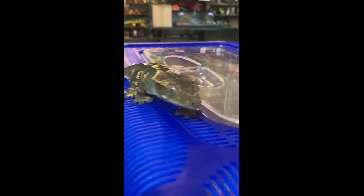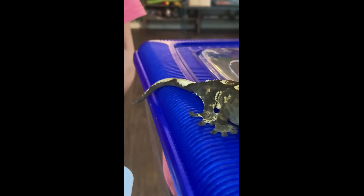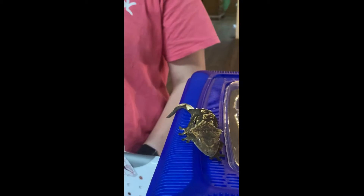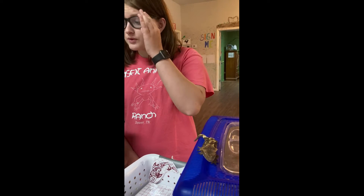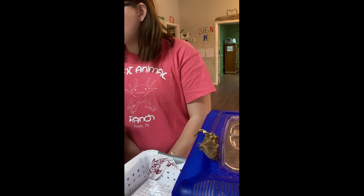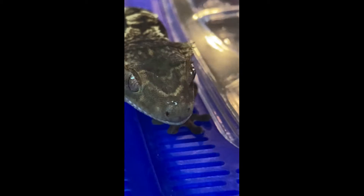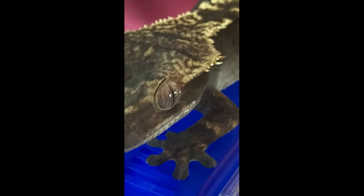With that being said, they were discovered in 1866 by French zoologist Alphonse Guichenot, and were thought to be extinct until rediscovered in 1994 by Robert Seipp on an expedition. There is little research on them, and their lifespan in captivity is known to be about 15 to 20 years, but could be longer based on the lack of research.